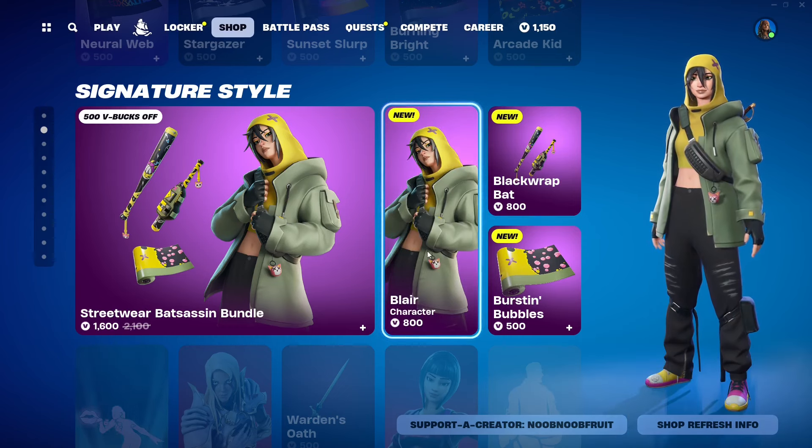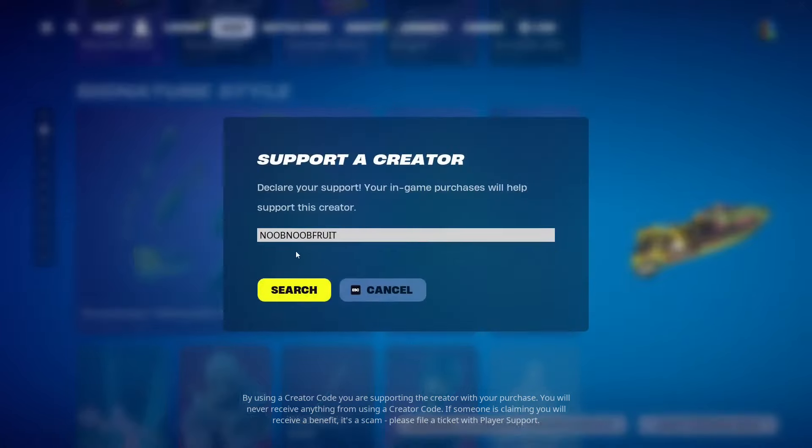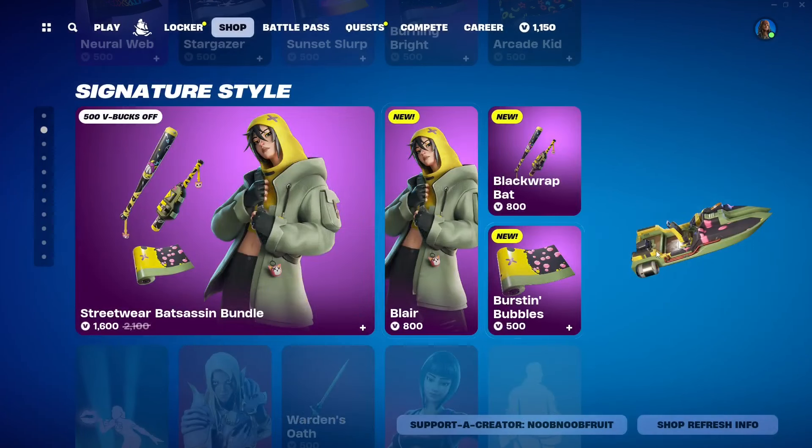If you just want the Blair skin and don't care about the bundle items, you can buy her alone for 800 V-Bucks. If you are going to buy this skin, please consider using my support-a-creator code — number fruit, no spaces. I would really appreciate it.